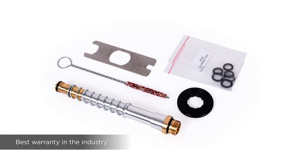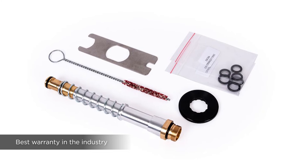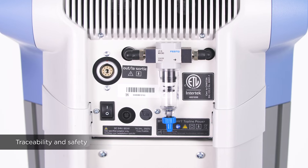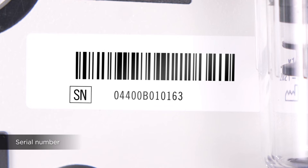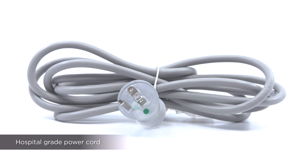The BTL revision kit has the highest warranty in the industry of 2 million shocks. The shockwave unit and applicator come with a 2-year warranty. BTL medical devices sold in Canada are approved by Health Canada. Each unit comes with a unique serial number, a Canadian electrical safety label and a hospital-grade power cord.